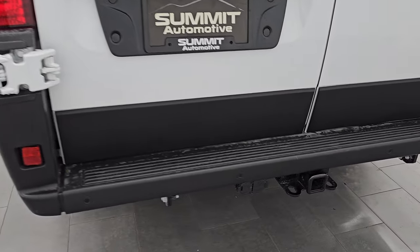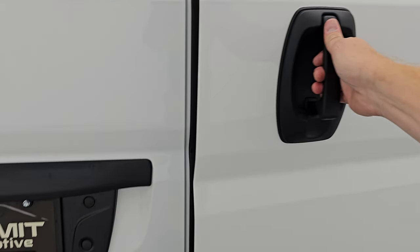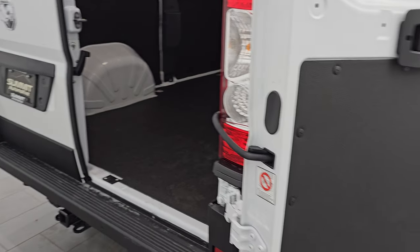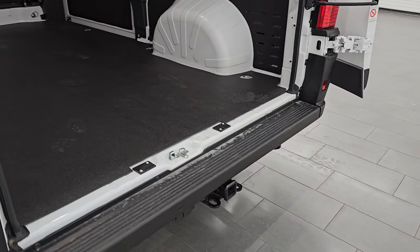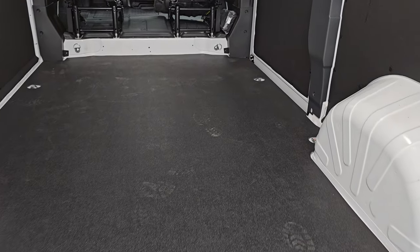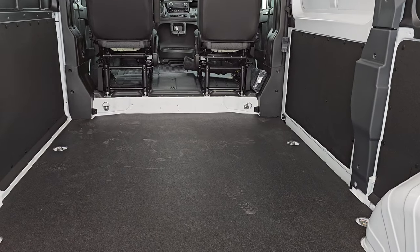It has the towing package, which is a nice feature — the receiver hitch with 4-pin and 7-pin wiring — also the backup parking sensors. This one does have a backup camera mounted up there. These doors are really cool — they swing open all the way. When you're loading and unloading, especially if you're hauling things with pallets, you can get these doors open all the way so a forklift can get right up to the back of your vehicle. The side door opens up all the way as well, which allows for a side-loading feature.